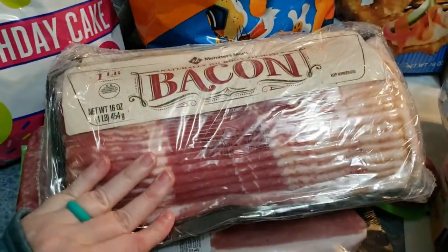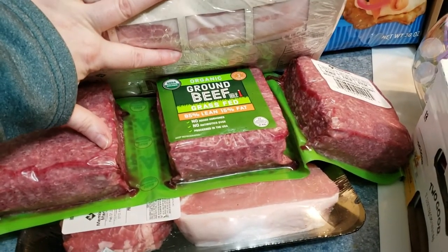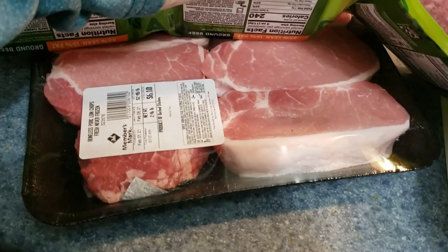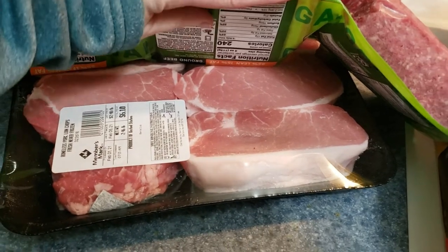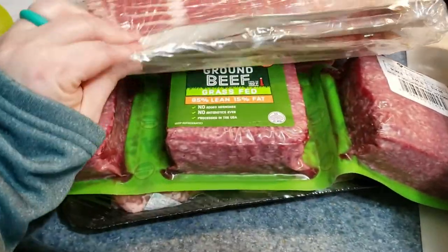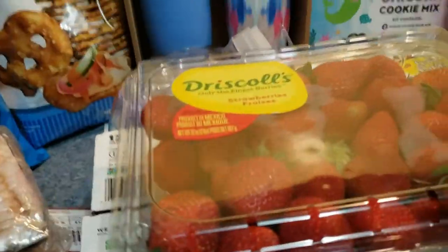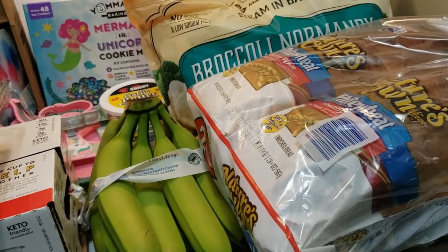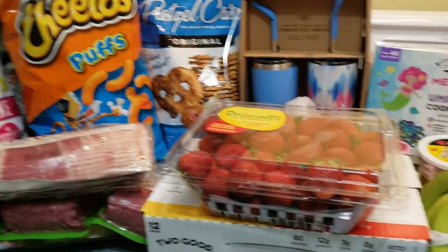I got the three-pound package of bacon, the organic ground beef, and the boneless pork loin chops. I usually get two to three meals out of the pork chops and we go through about one package a month. That is everything from Sam's Club — it was a smaller haul. Oh, I also forgot bananas! Alright, I'll talk to you guys next week, bye!